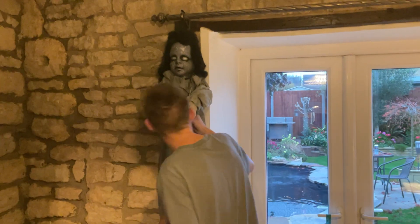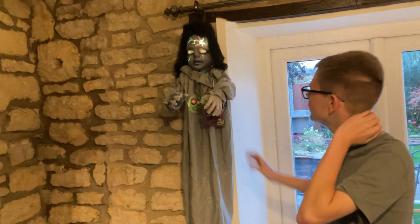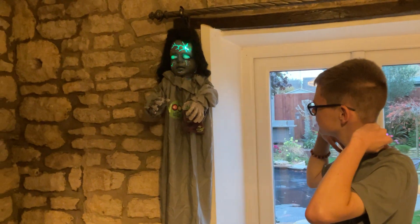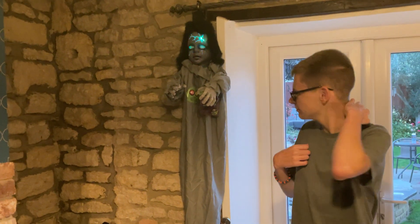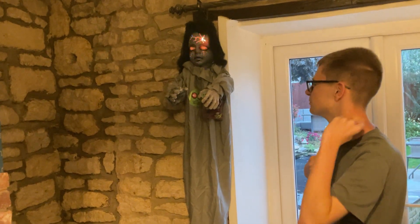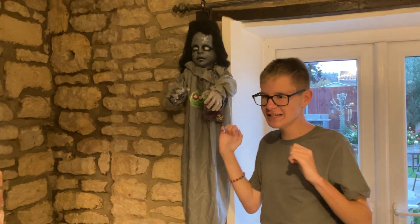Over here we have the hanging spooky horror girl — this is from The Range, and I'll do a demo of her right now. She was £15 from The Range. I would recommend buying her if she's still about; there are some in some stores.